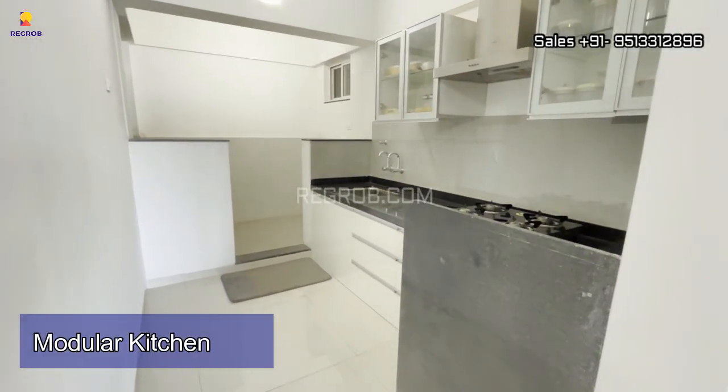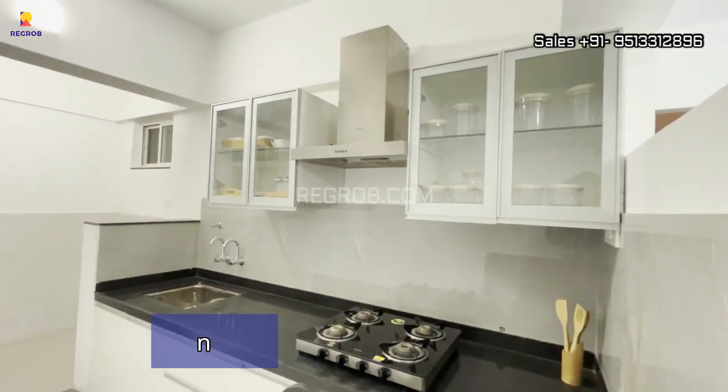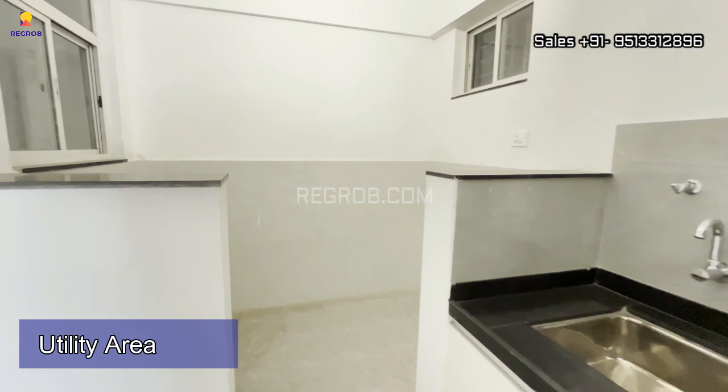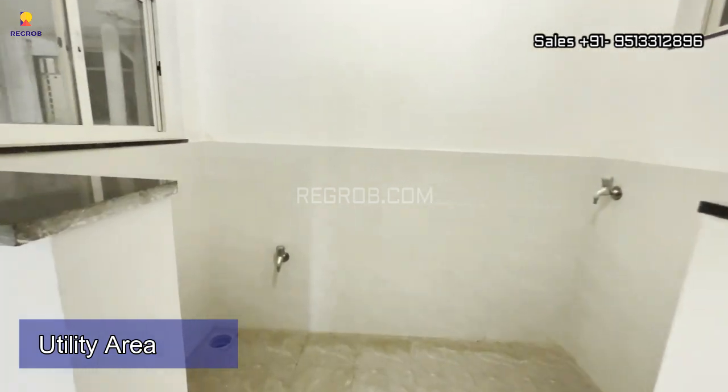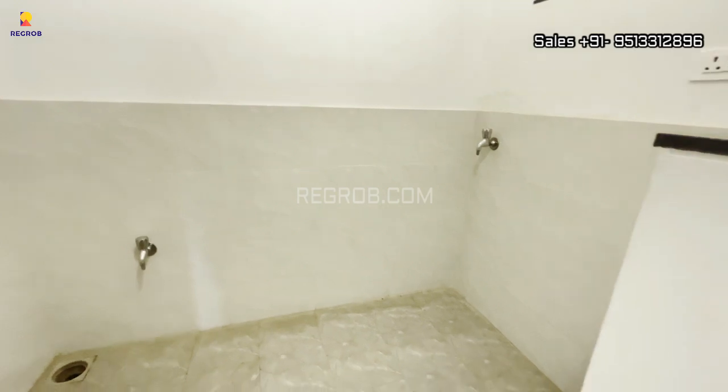Now we are showing you the modular kitchen, nicely designed with efficient space. The best part is you will also get a separate utility space for washing and cleaning purposes, where you can place your washing machine.